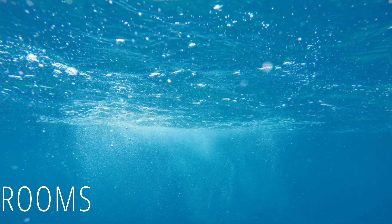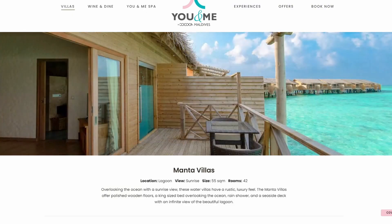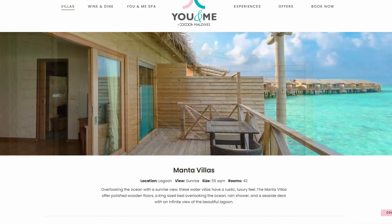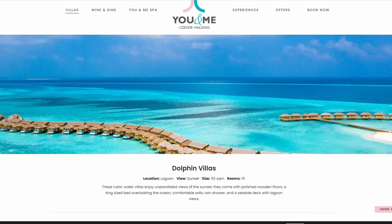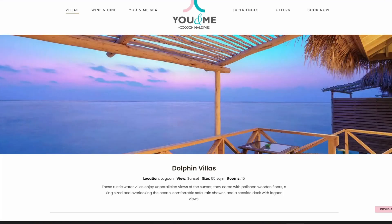Last but not least, let's talk about the rooms available. The first is the Manta Villas, located in the lagoon. These villas overlook the ocean and feature polished wooden floors, a king-size bed, rain shower, and a seaside deck. The Dolphin Villa is another option — there are only 15 of these, also located in the lagoon, and they come with a king-size bed, rain shower, and a sea deck.